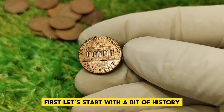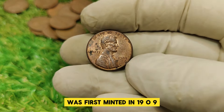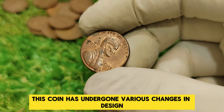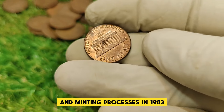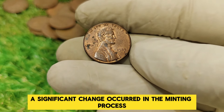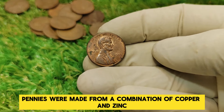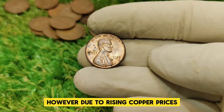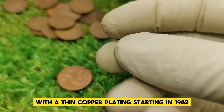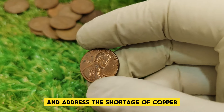Let's start with a bit of history. The Lincoln penny, also known as the Lincoln cent, was first minted in 1909 to commemorate the 100th anniversary of Abraham Lincoln's birth. Over the years, this coin has undergone various changes in design and minting processes. In 1983, the design remained the same, but a significant change occurred in the minting process. Up until then, pennies were made from a combination of copper and zinc. However, due to rising copper prices, the U.S. Mint switched to a predominantly zinc composition with a thin copper plating starting in 1982, to reduce production costs and address the shortage of copper.